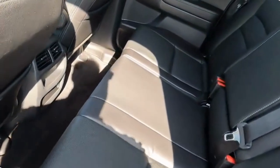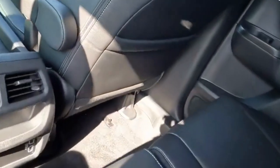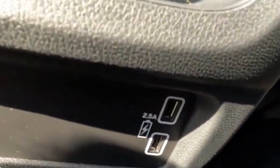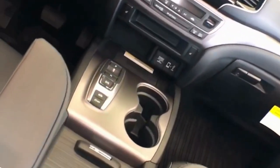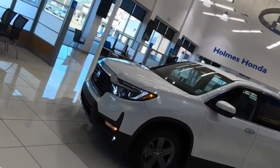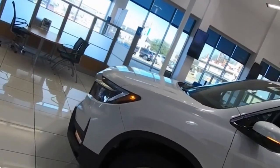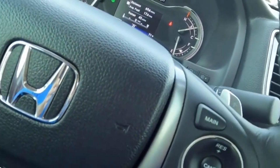With available leather-trimmed seats, heated and ventilated front seats, and a power-adjustable driver's seat, you can customize your comfort to suit your preferences. In terms of technology, the 2024 Ridgeline does not disappoint. The centerpiece of the dashboard is an advanced infotainment system with an 8-inch touchscreen display, offering seamless smartphone integration through Apple CarPlay and Android Auto. The available Honda Link system allows you to stay connected with your vehicle, offering features like remote start, vehicle diagnostics, and emergency assistance.